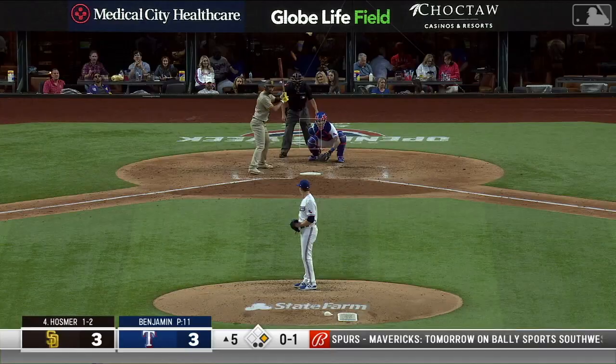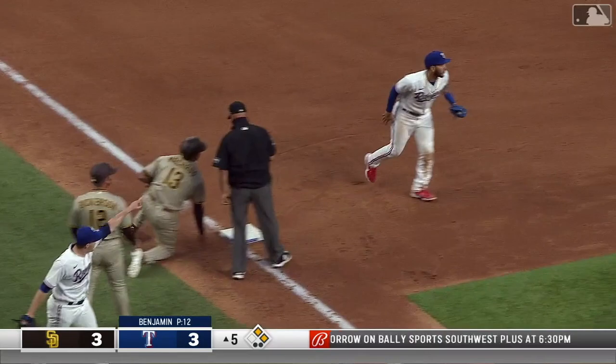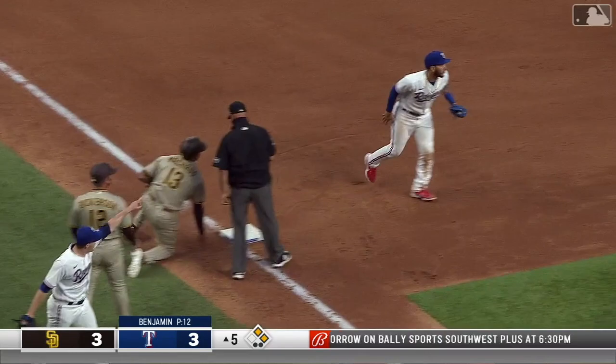Hits this ball hard out to right field — that's a base hit, Gallo comes up with it quickly, he's got a good arm — Machado going for third. That ball hammered down the right field line — gone. And he's back.